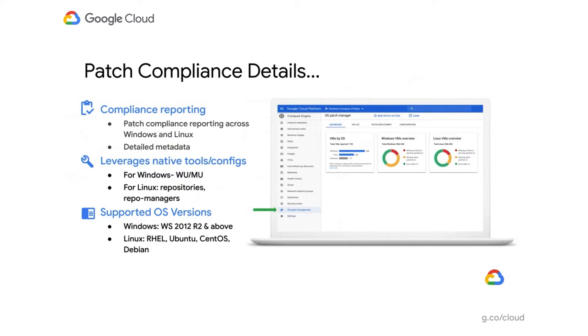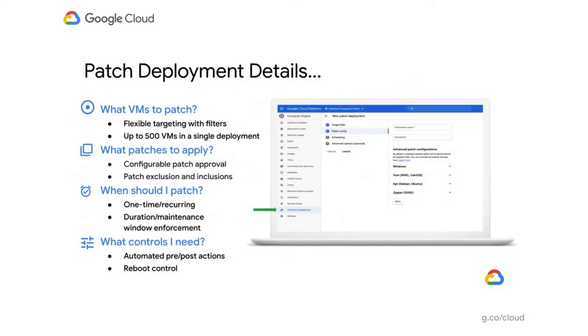In our documentation there's a clear supported operating systems link that will be constantly updated when we add new operating systems. As an admin, getting the state of your environment — which ones are good, which are bad — is the first part. But the next important thing is: how do I bring it back to the green state? That's my desired state. How do I automate this process so I don't have to worry about everything?